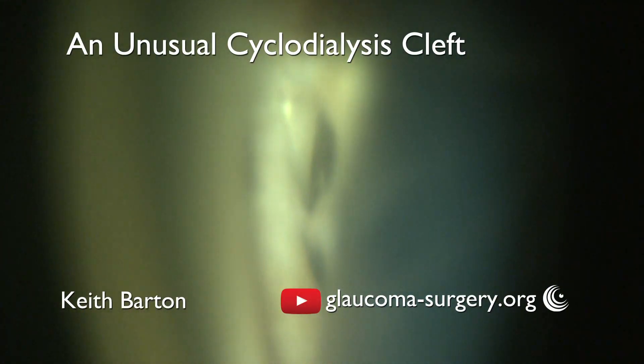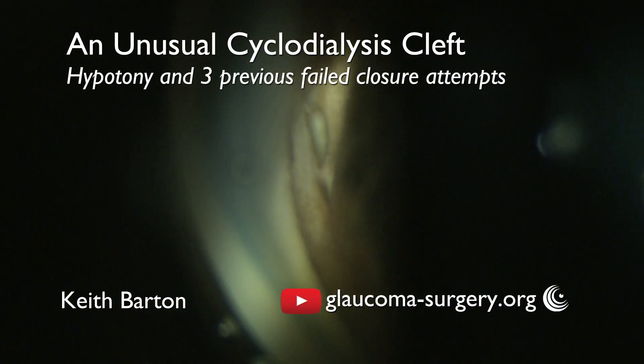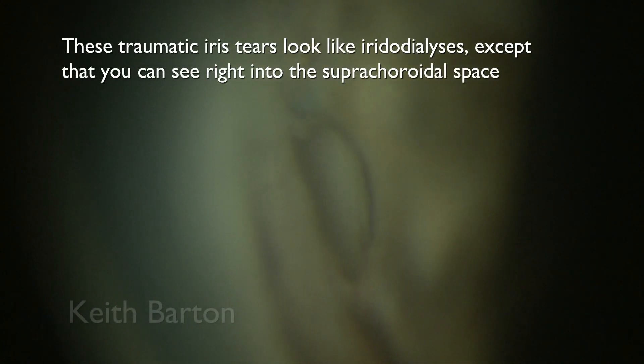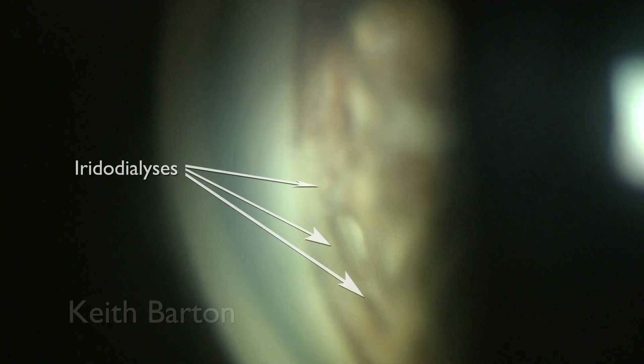In this video I present a case of an unusual cyclodialysis cleft. These traumatic iris tears look like iridodialysis, except that you can see right into the suprachoroidal space.